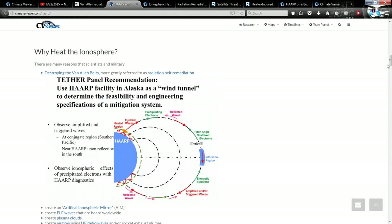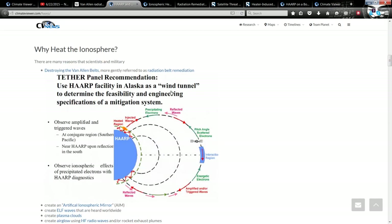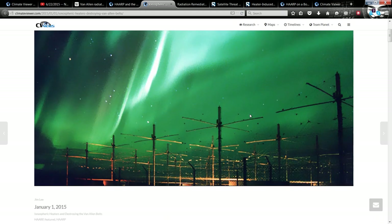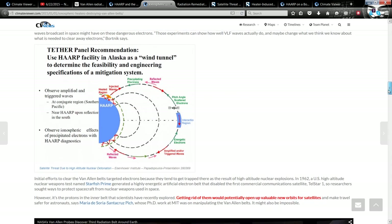I'm over here on climateviewer.com/haarp — that's HAARP from the sky heaters. And if you scroll down here, you're going to see 'Tether Panel Recommendations.' Tether panel — that's a coincidence. So what you've got here is ionosphere heaters are destroying the Van Allen Belts. And scrolling down through this, right here, once again: tether panel.